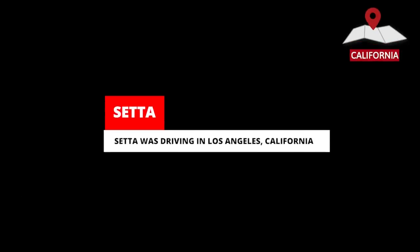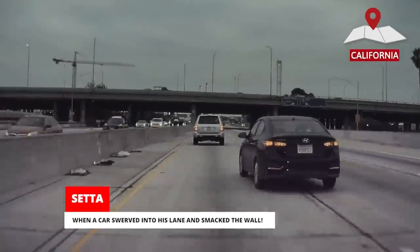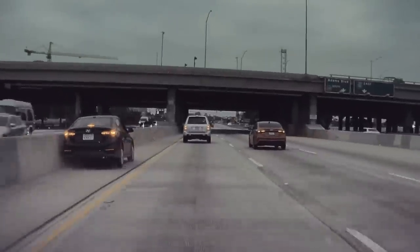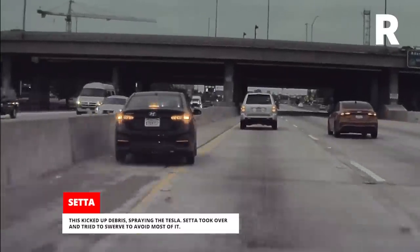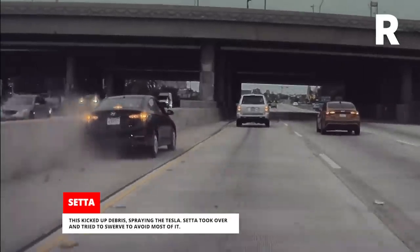Seta was driving in Los Angeles, California, when a car swerved into his lane and smacked the wall. This kicked up debris, spraying the Tesla. Seta took over and tried to swerve to avoid most of it.